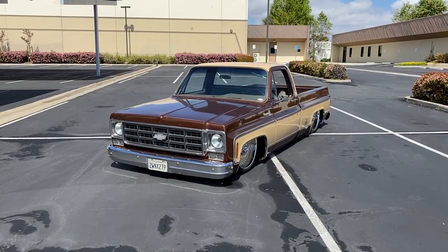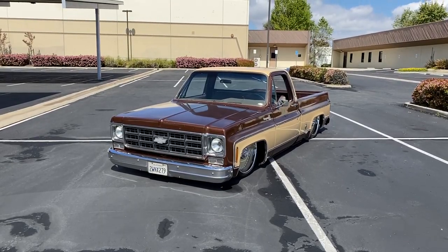Hey guys, good morning. Welcome back to episode 5 of Submit Your Ride Challenge. I want to say thank you to every single one of you guys that have taken part of this episode. This one in particular, I think is my favorite episode. All of the cars that are in this video, I absolutely love them.